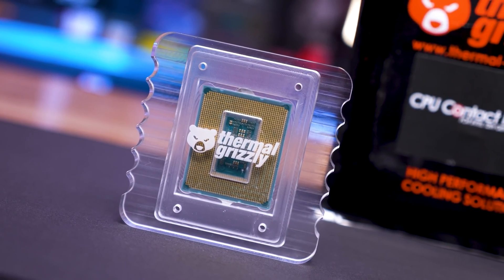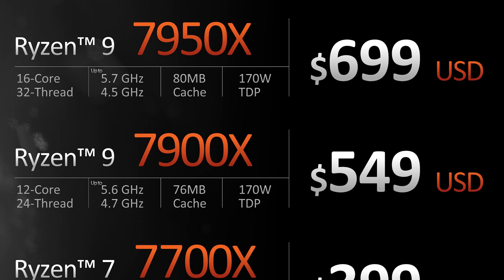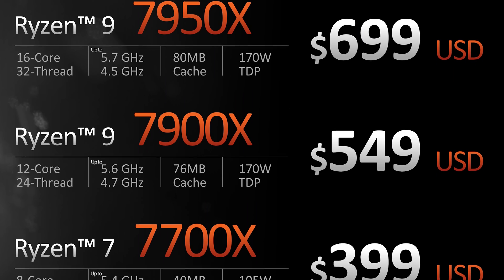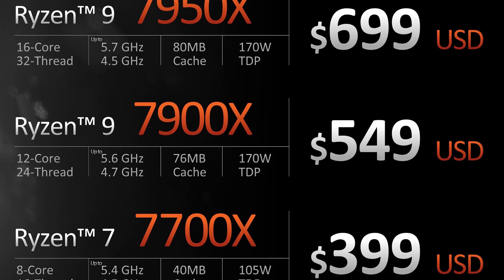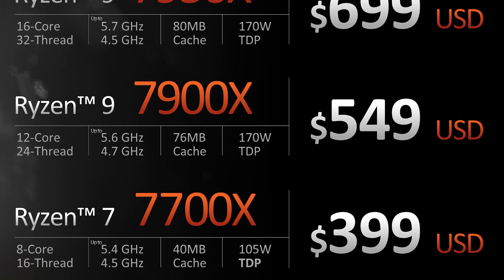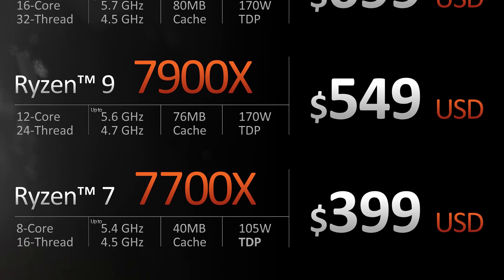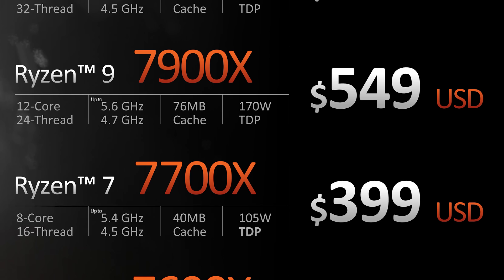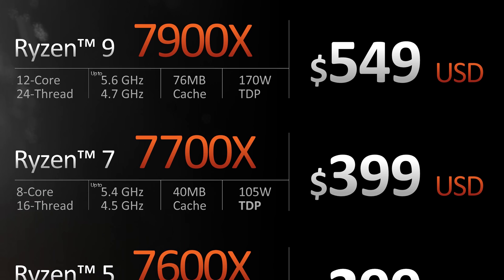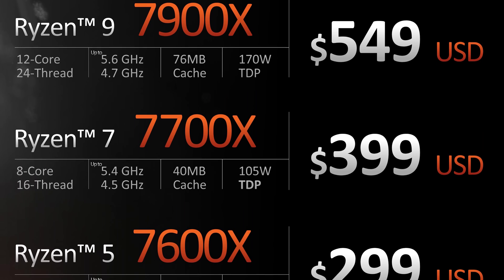A step down is the Ryzen 9 7900X bringing 12 cores and 24 threads at up to 5.6 GHz for $550. Then we have the Ryzen 7 7700X for $400 US as the 8-core option with clock speeds up to 5.4 GHz, followed by the cheapest model in the lineup for now, the Ryzen 5 7600X at $300 US featuring 6 cores, 12 threads and a 5.3 GHz boost frequency.